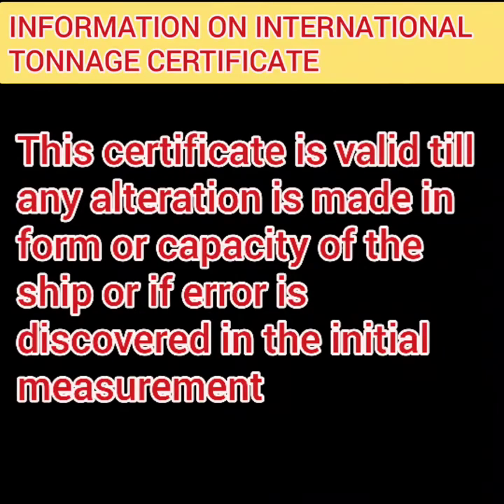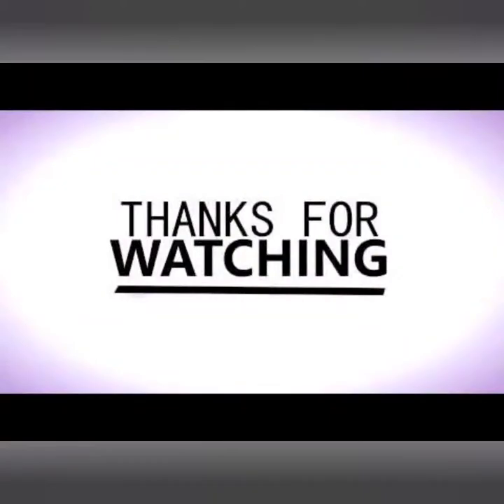Here we end the complete International Tonnage Convention. I hope it was a useful video. If you have any feedback, suggestions, or comments, please write them below. All the best for your exams, and thank you for watching.